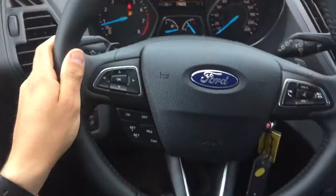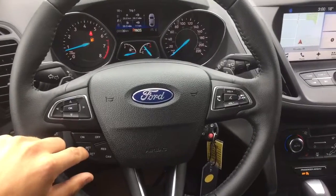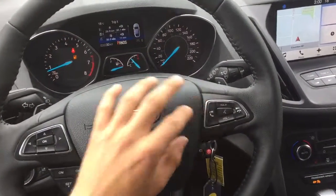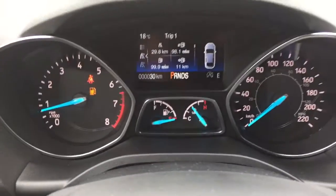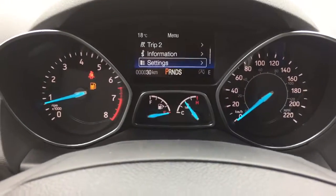Now moving to the steering wheel, you will have cruise control buttons, also Bluetooth control buttons with volume control. Moving into the odometer, you will have information on your vehicle and other various settings.